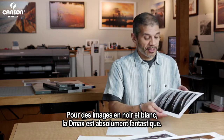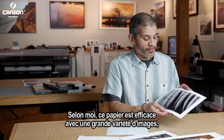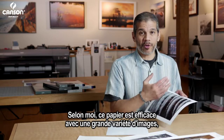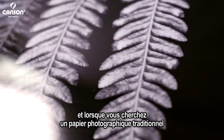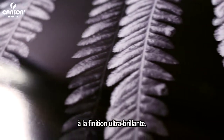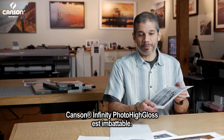The image sharpness is really great and it really makes a statement in terms of its presence. For black and white images, the D-Max is just tremendous. So I think this is a paper that works well with a wide variety of images, but if you're looking for a traditional photographic paper with a super gloss finish that really makes a statement and makes an impact, then Photo High Gloss is hard to beat.